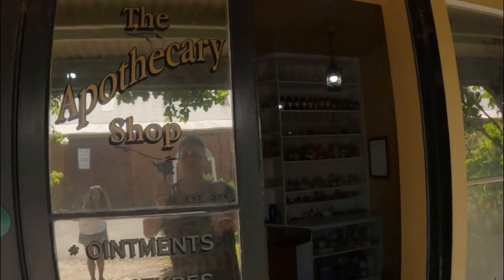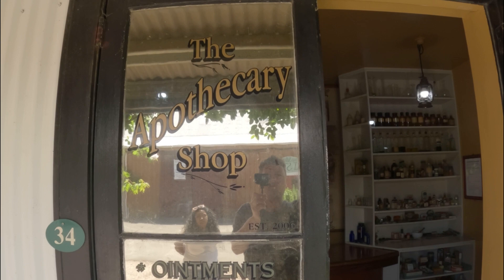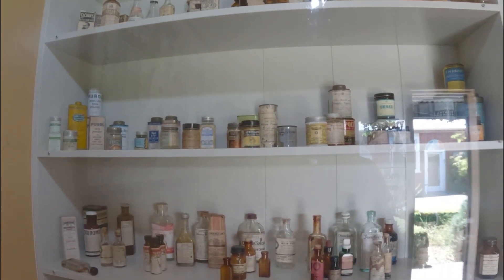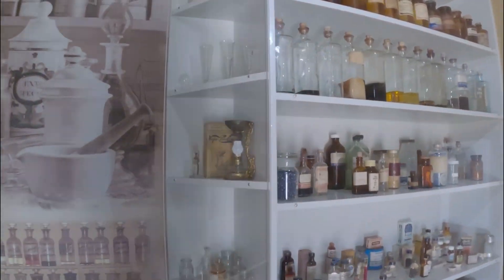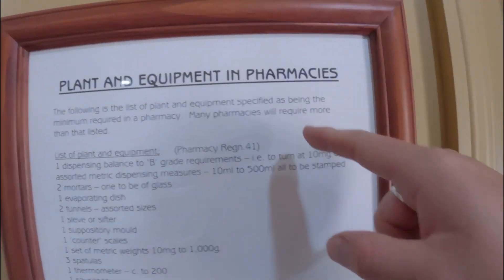Oh my god, I'm so dyslexic I can't read that. By the look of it it's like a medicine shop - you get all your medicines in here, and I love how little and old the bottles are. It's a bit different to the pharmacy we have now, isn't it guys? It's a pharmacy shop - why can't they just write 'pharmacy' on there? Now I look like an idiot because I can't pronounce that!